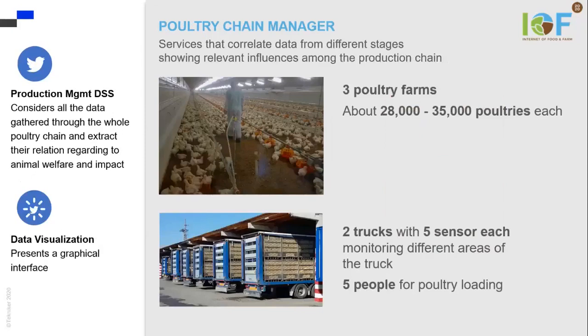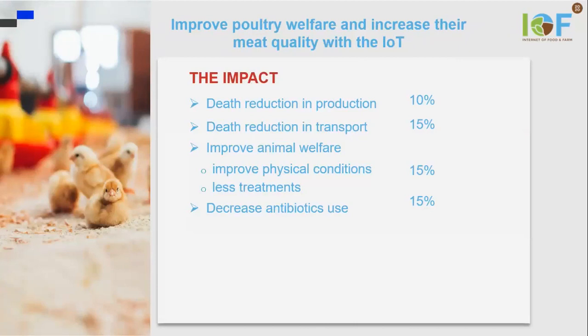We are monitoring three poultry farms, two trucks with five sensors, and five people for poultry loading. By monitoring all these paths, we can improve poultry welfare and increase meat quality.